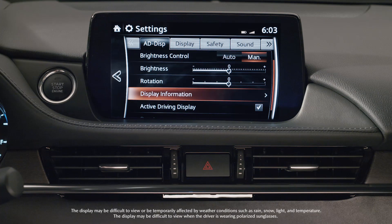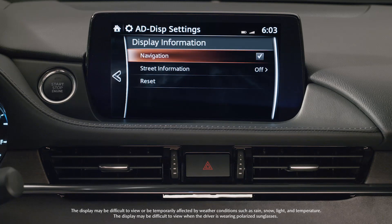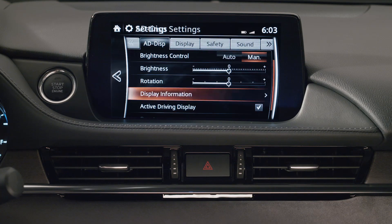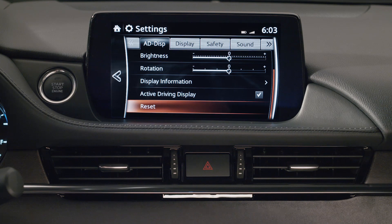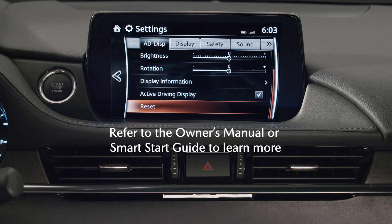The amount of information on the display is up to you. You can opt to select or deselect turn-by-turn navigation guidance, or you can opt to turn the entire display off. Any changes you make to the active driving display can be restored to factory settings by selecting reset. Always be sure to adjust the display while the vehicle is safely stopped.